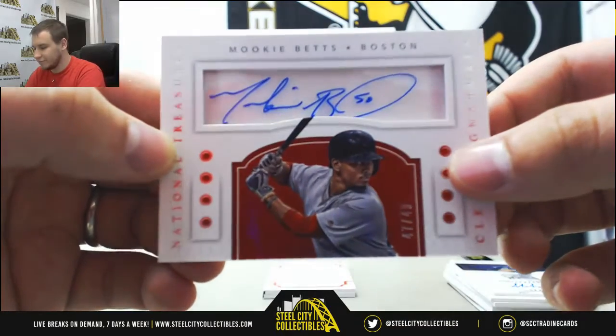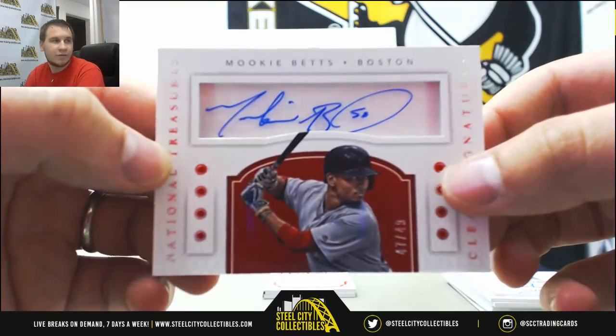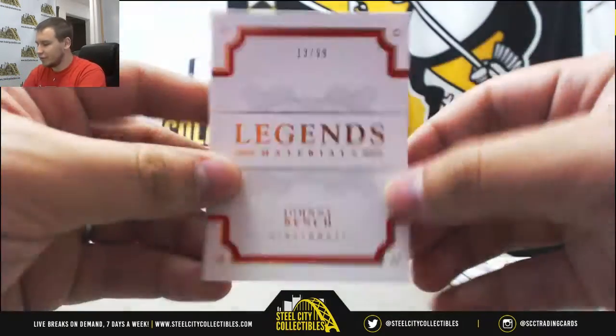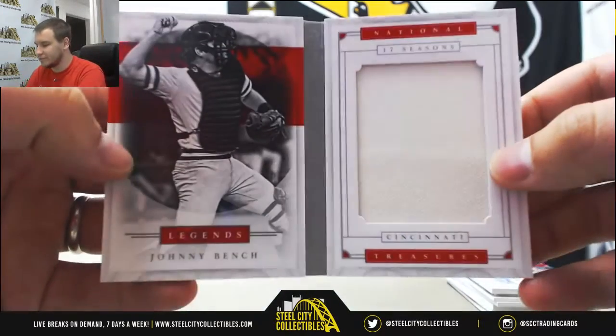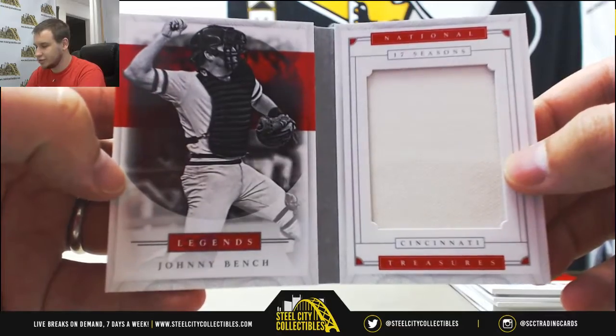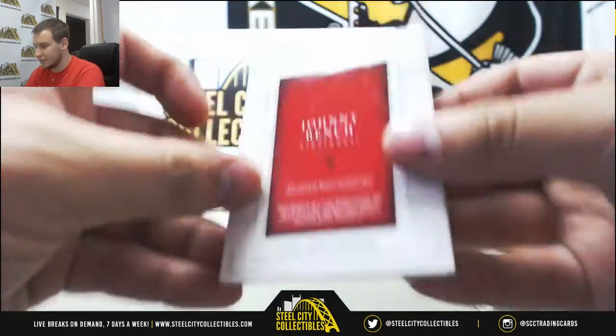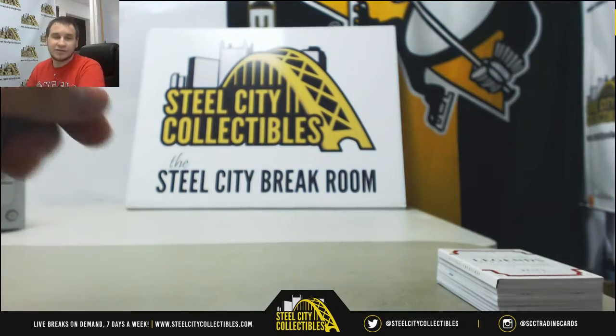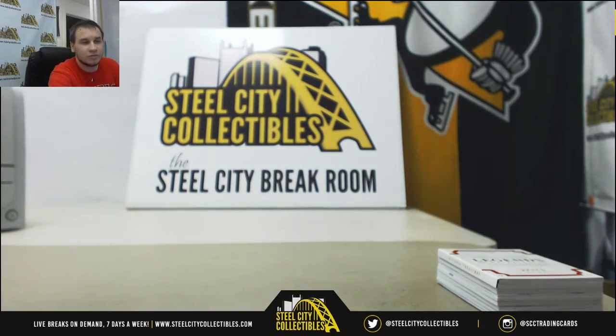He'll be a perennial all-star — great player. I'll finish off with a book, 13 of 99, Legends Materials, Johnny Bench. Jersey relic — that is game used. And that'll do it. Thank you very much, as always, for the break.